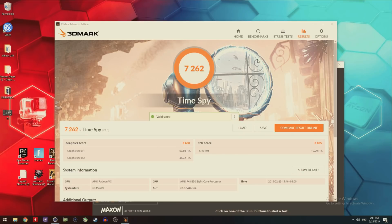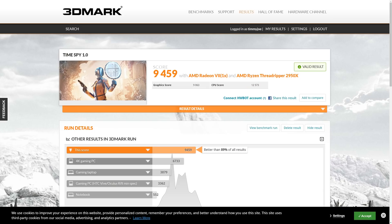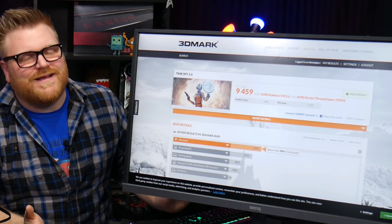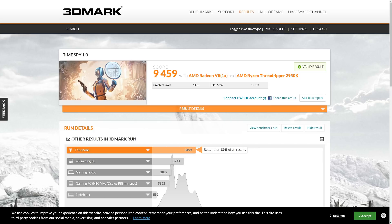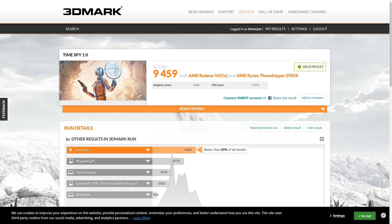It gets a 7262 total with a graphics score of 8650 and a CPU score of 3805. Comparing to the same graphics card on my Threadripper running at 4.3 gigahertz, it gets basically 2200 points total less in the benchmark, which is pretty crazy. The Threadripper has a lot more going for it - four times the threads. The CPU score is 12,573 versus 3805. But the graphics score is not that far off - 8650 versus 9000, so it's about 350-400 points off in the graphics department. This system definitely slows the GPU down.